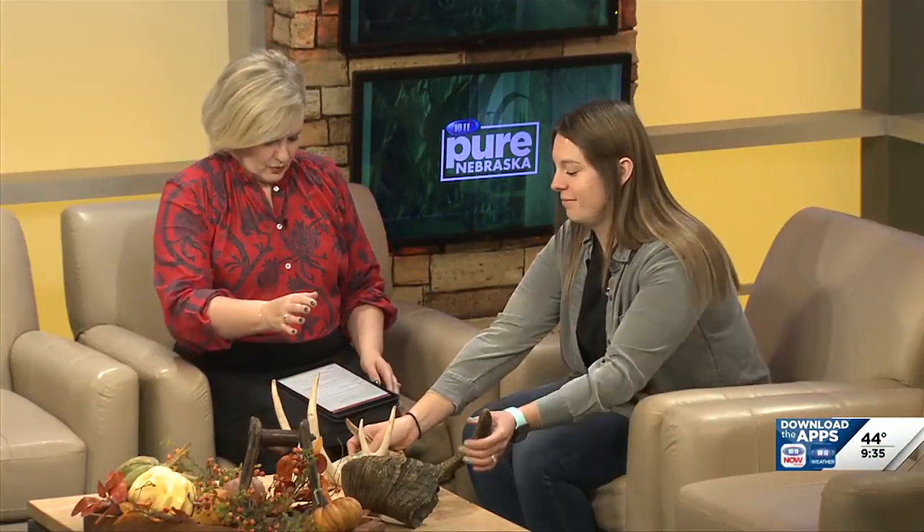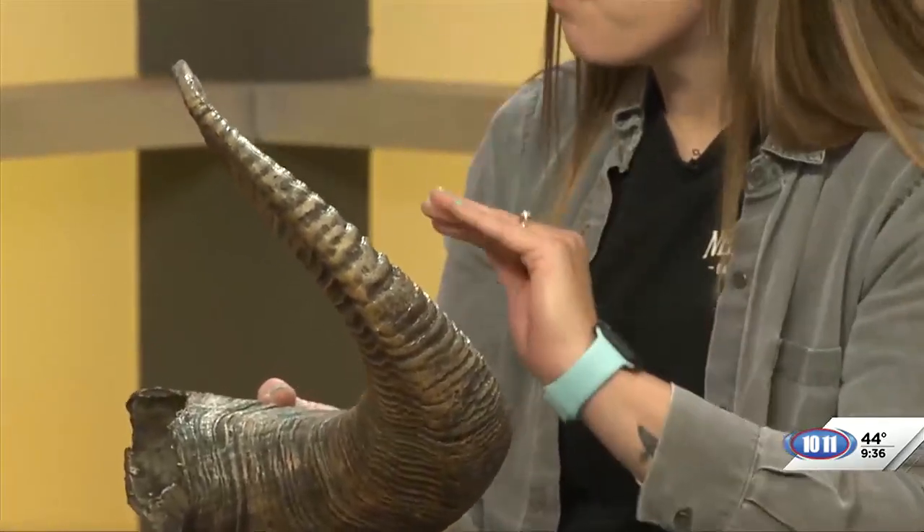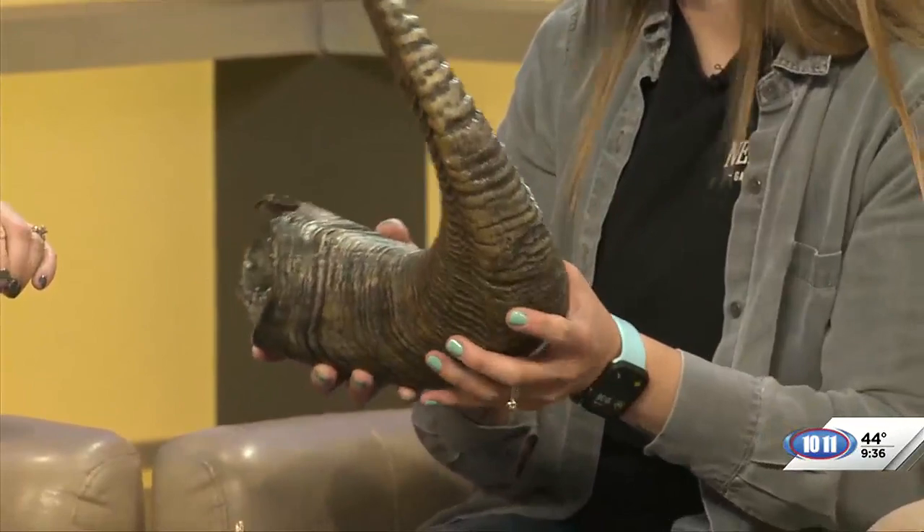Now let's talk about horns versus antlers. In Nebraska, a bighorn sheep would be a great example. These are the bovidae family, so anything like cows, sheep, and goats are going to have a horn. They have a single point — they're not branched like an antler. Normally they grow throughout the life of the animal and are not shed every year. They continuously grow, which is nice because they get worn down after a while from use.